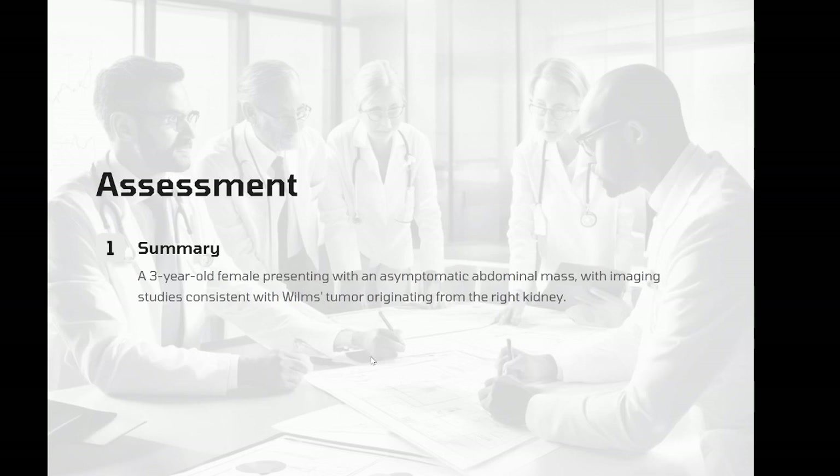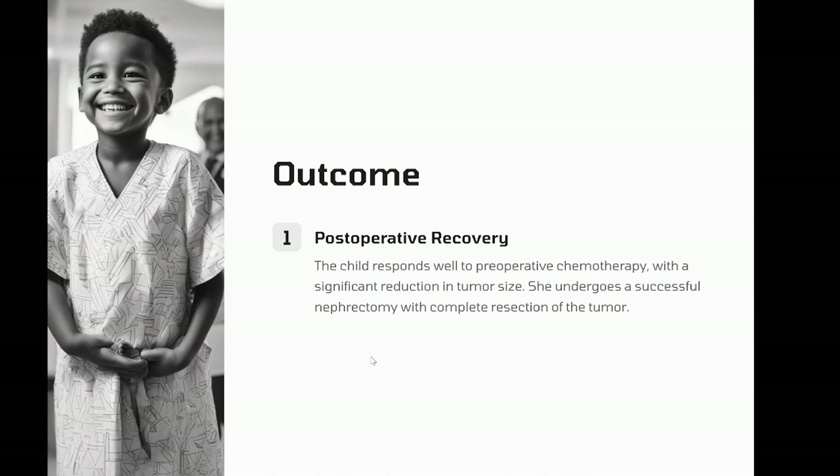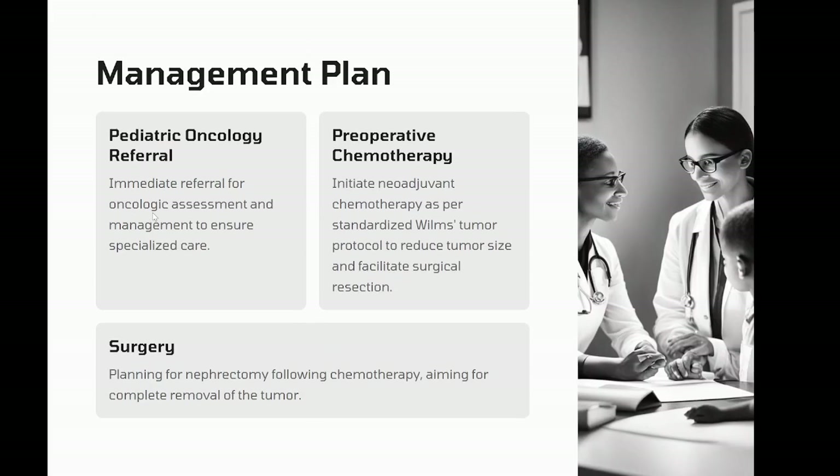Assessment: a three-year-old female presenting with an asymptomatic abdominal mass, with imaging studies consistent with Wilms tumor originating from the right kidney. Management plan: one, pediatric oncology referral — immediate referral for oncologic assessment and management. Two, preoperative chemotherapy — initiate neoadjuvant chemotherapy as per standardized Wilms tumor protocol to reduce tumor size and facilitate surgical resection. Three, surgery — planning for nephrectomy following chemotherapy, aiming for complete removal of the tumor. Four, postoperative care — continued chemotherapy and close monitoring for potential complications or recurrence. Five, long-term follow-up: regular follow-up appointments for renal function assessment, monitoring for late effects of treatment, and surveillance for recurrence.